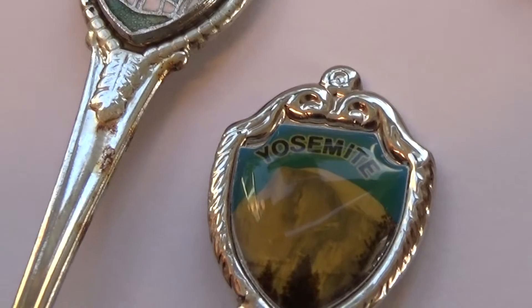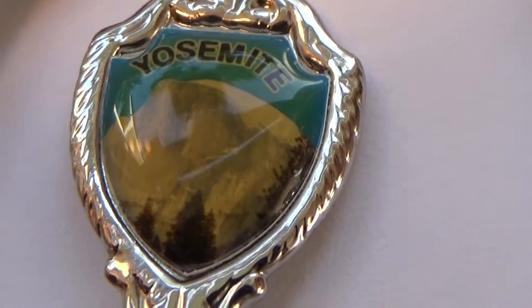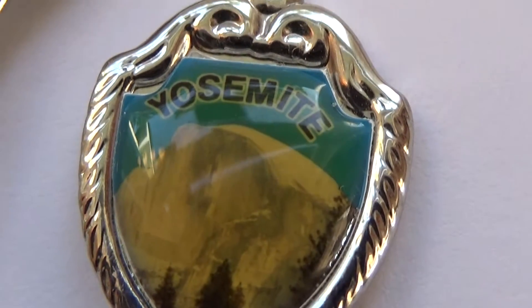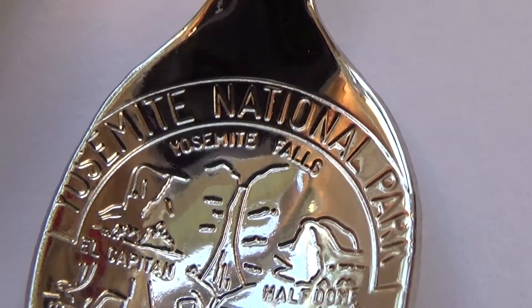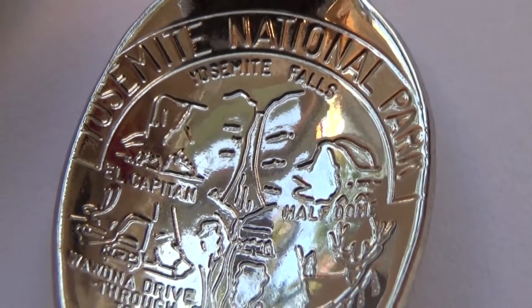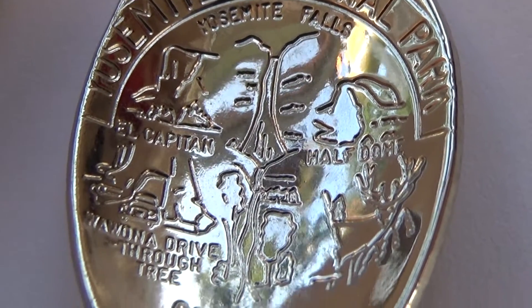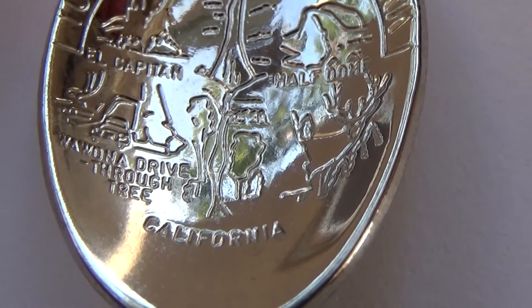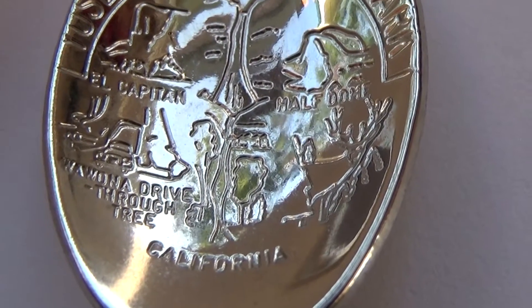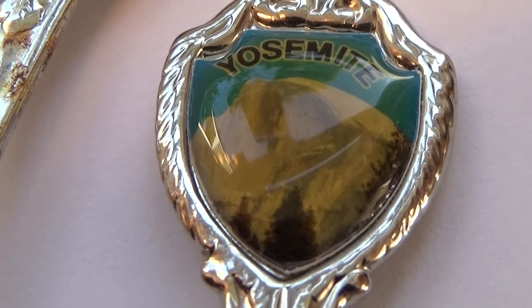Very nice. And here we have Yosemite — isn't that different? It's a national park, wow, cool. Nice. California — I wondered where it was from. All the places you can go see. That was really a different top, isn't it? Look at that nice mountainside.